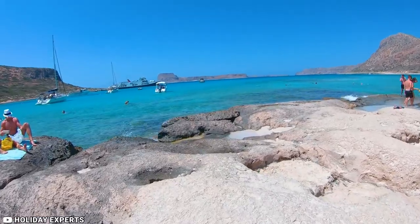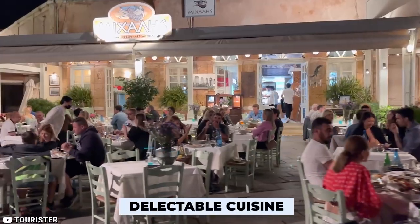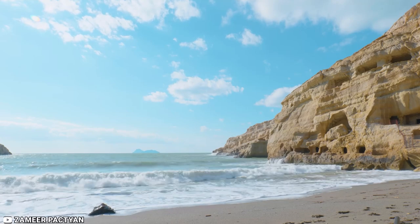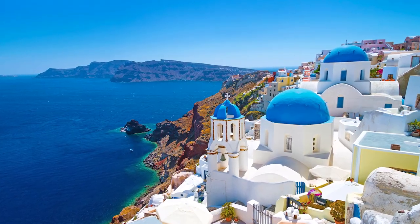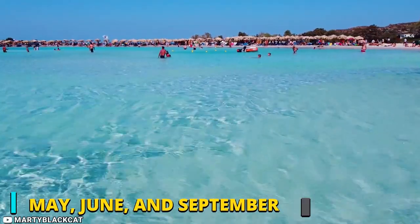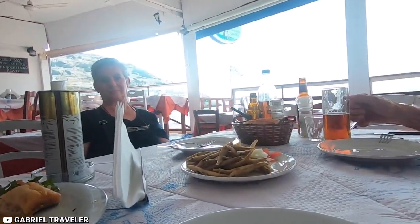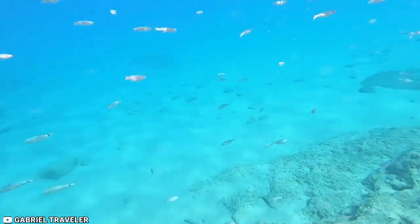Greece's largest island, Crete, is famed for its picturesque beaches, untamed natural beauty, delectable cuisine, and rich culture and history. Crete, Greece's largest and most southern island, is situated between the Libyan and Aegean seas. The ideal times to visit Crete are in May, June, and September, because July and August are the busiest summer months. Here are some top things to do on the island of heroes.